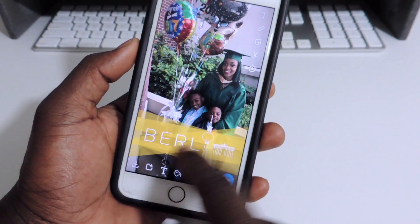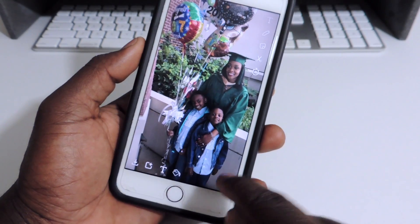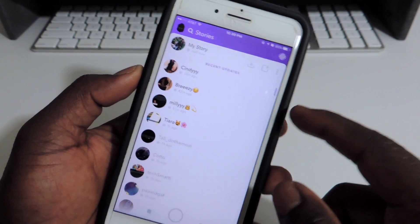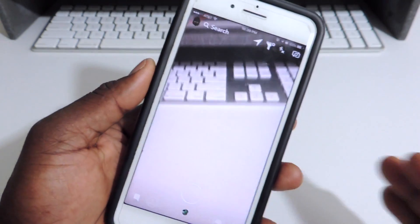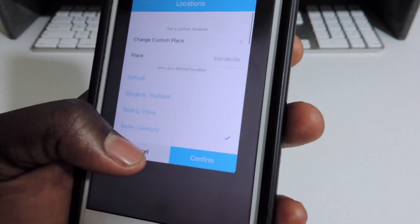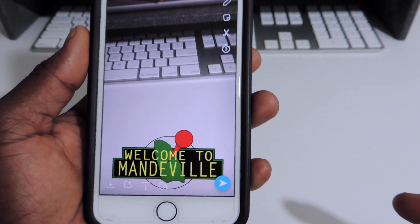The cool thing about this is you could switch up your location. So right now it's saying I'm in Berlin — that's really dope. Let's do no filter, let's post that. Just like that, and you can see it's right in there. It doesn't have the filters and all that, doesn't have the little border around it. And to switch up your location, tap on that thing and you get this right here. So you can see it's in Berlin. I could switch it up to Mandeville — that's in Jamaica, that's where I'm from. There it is, I'm now in Mandeville.